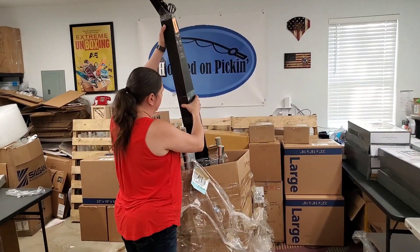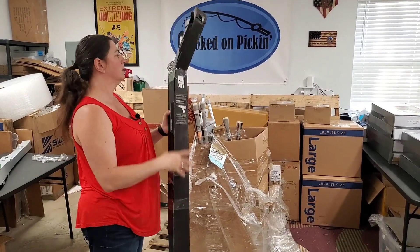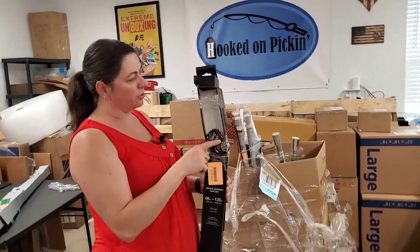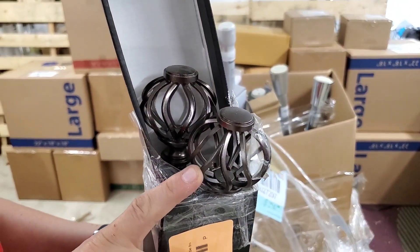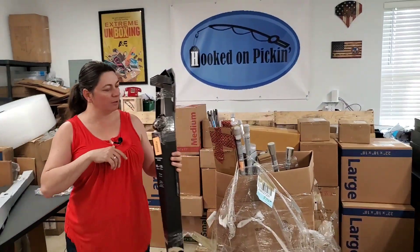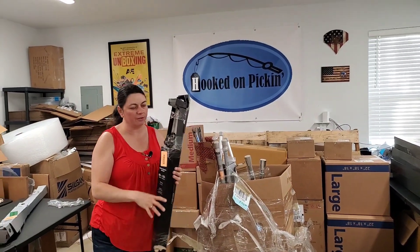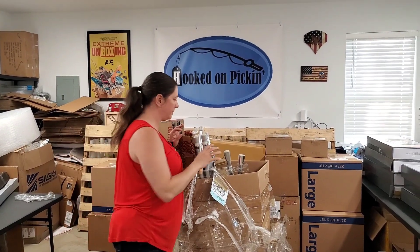Then we have this one — these are the ends on it. This is a curtain rod. I actually use this curtain rod in my daughter's room — they have a curtain rod identical to this because theirs was the cheapo white one. They're pretty nice — decorative. It's a nice curtain rod, but terrible to ship because of the shape of it.